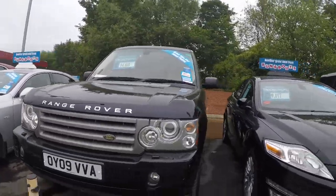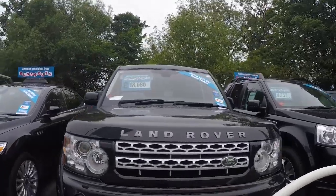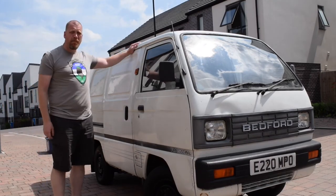When you think of adventure, you think of Range Rover. You think of Land Rover. So I chose this 1988 Bedford Rascal.